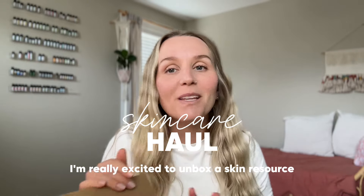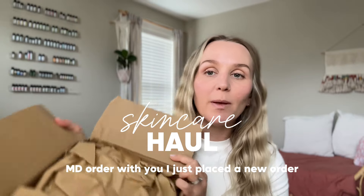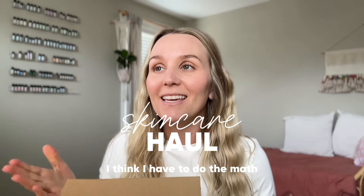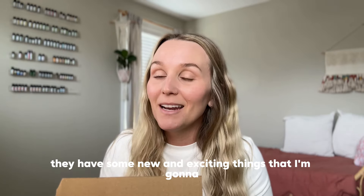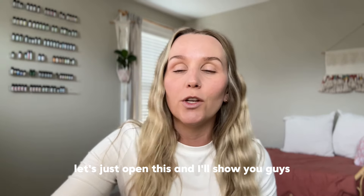Hey friends, welcome back to my channel! In this video I'm really excited to unbox a Skin Resource MD order with you. I just placed a new order — this is a skincare company that I've used since around 2017, so about eight years. I've worked with them for that long; they're just a great company with some new and exciting things to talk about. Let's open this up and I'll show you guys.